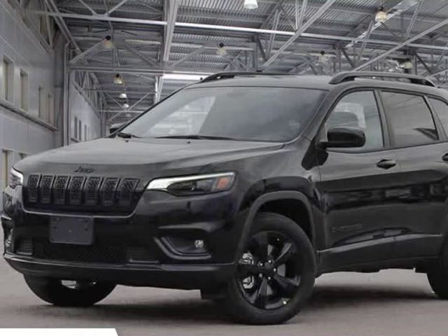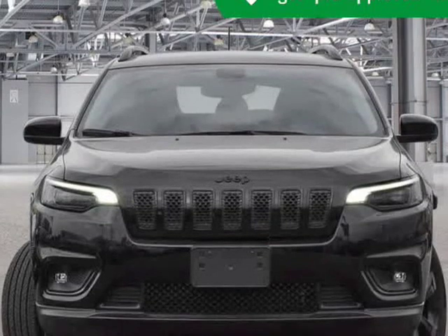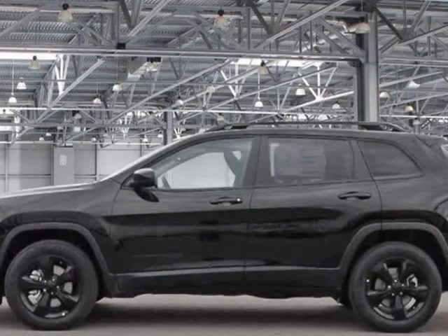This 2019 Jeep Grand Cherokee is brought to you by Kelowna Jeep Ram. This vehicle won't be on the lot long. This is an exceptional vehicle at an affordable price.